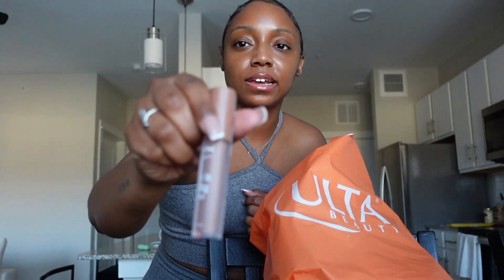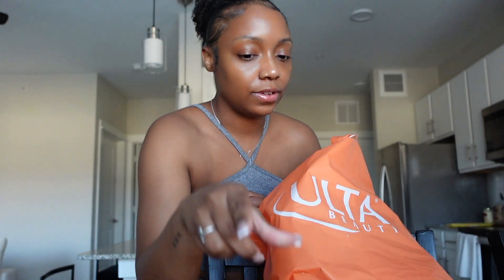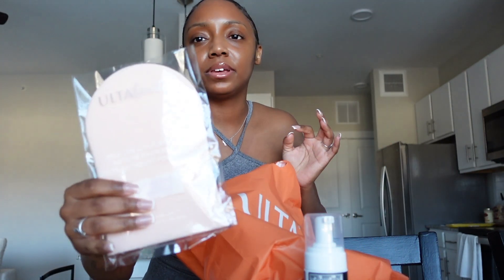I saw this and just wanted to try it — it's the NYX milky gloss in Cookies and Milk, hopefully I like it. Now this I'm really excited about: it's a self-tanning product, a Loving Tan platinum, so I can tan myself before I go on vacation. Y'all, we'll see about that soon — preparing for a trip and I can't wait! I also got a tanning mitt and I will definitely record when I do that.